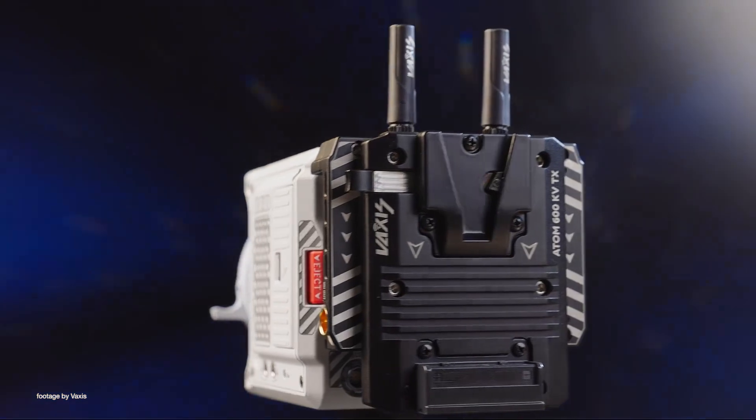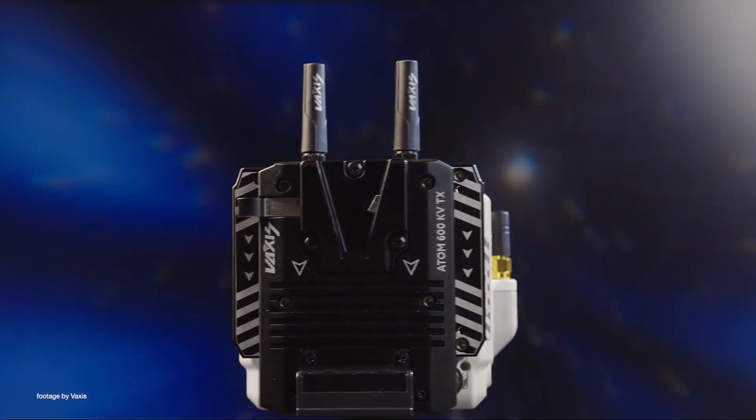The Atom 600KV can also transmit a signal to up to three mobile devices via Wi-Fi. And that's it for this week — we'll be back next week with more news in 90 seconds.